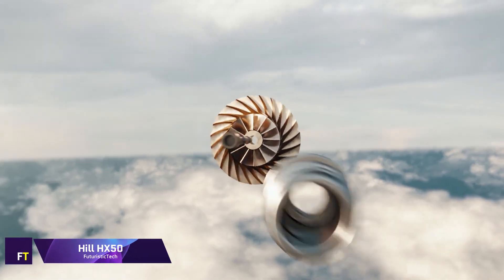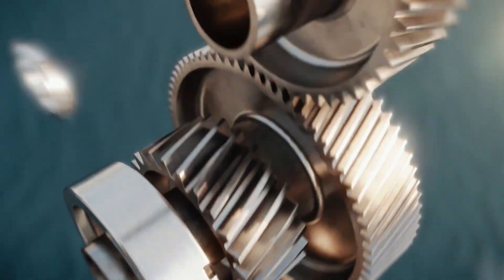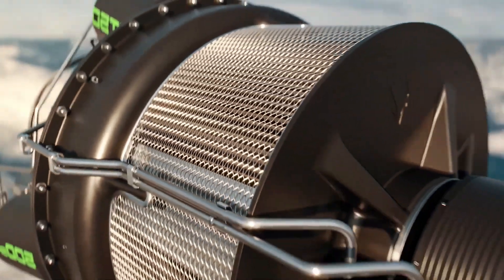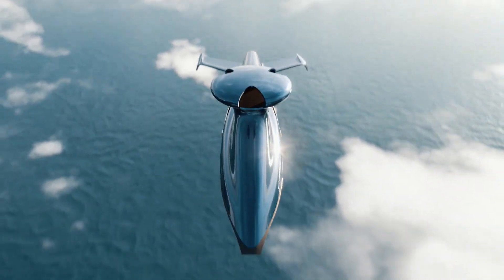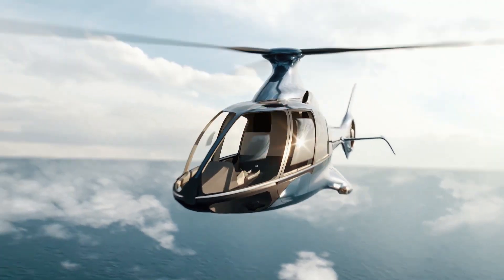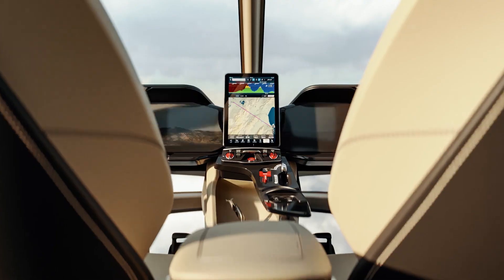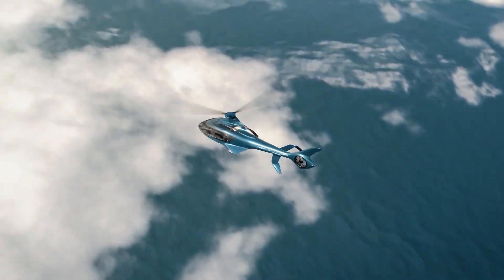As far as private helicopters go, the Hill HX50 is the pinnacle of class and refinement. The combination of its sophisticated design and high-tech performance features makes for an unrivaled flying experience. A maximum range of 700 nautical miles and a cruise speed of 140 knots are both made possible by the HX50's 500 horsepower. The 1,760-pound payload capacity makes it both functional and fashionable. The HX50's cabin is designed to provide maximum comfort and luxury.